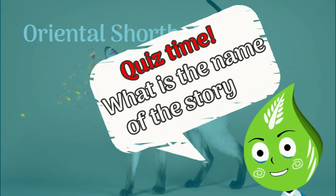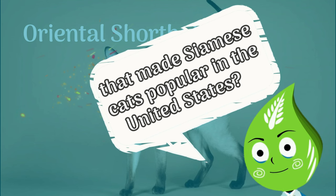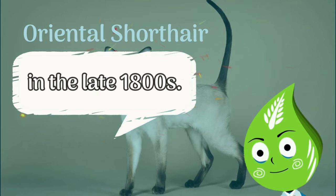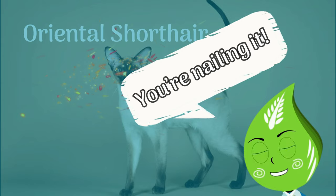Quiz time! What is the name of the story that made Siamese cats popular in the United States? It is Siam, written by author Blanche Bates in the late 1800s. That is correct. You're nailing it.